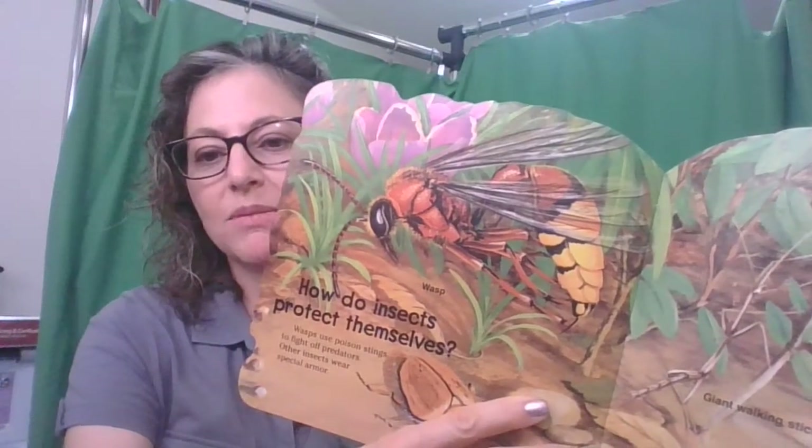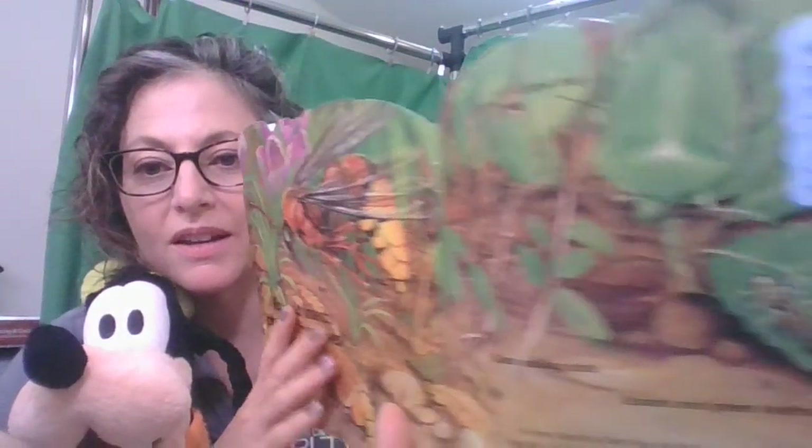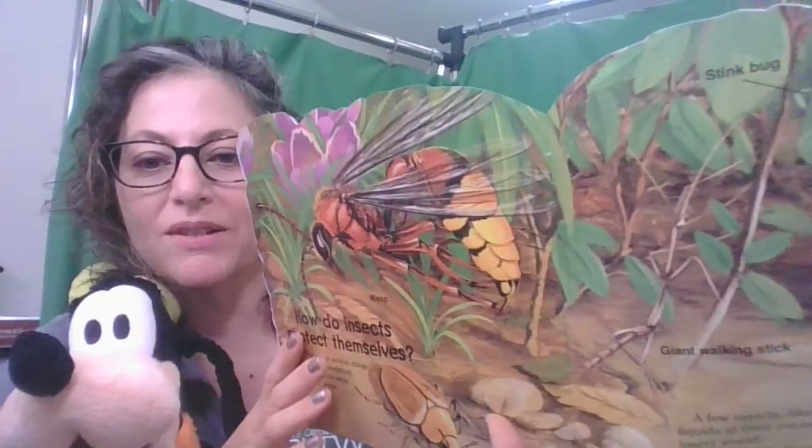How do insects protect themselves? Wasps use poison stings to fight off their predators. Other insects wear special armor. A few insects, like the stink bug, spray stinky liquids at their enemies — they are the skunks of the insect world! Many insects have colors that blend in with the places they live. This is called camouflage. Can you find the insects? That green bug on the leaves — they blend right in!